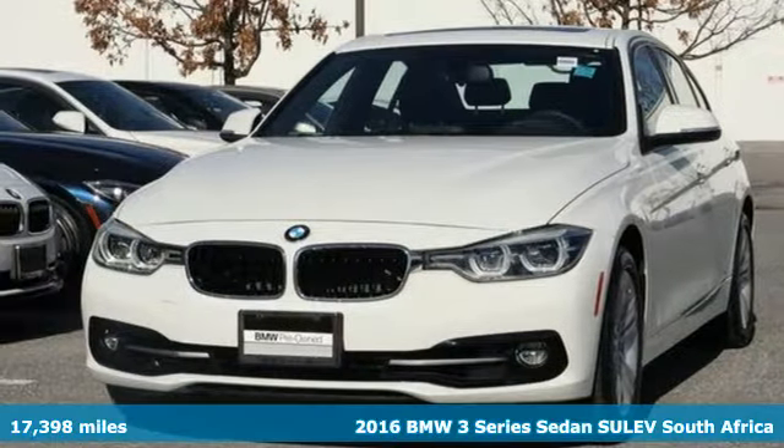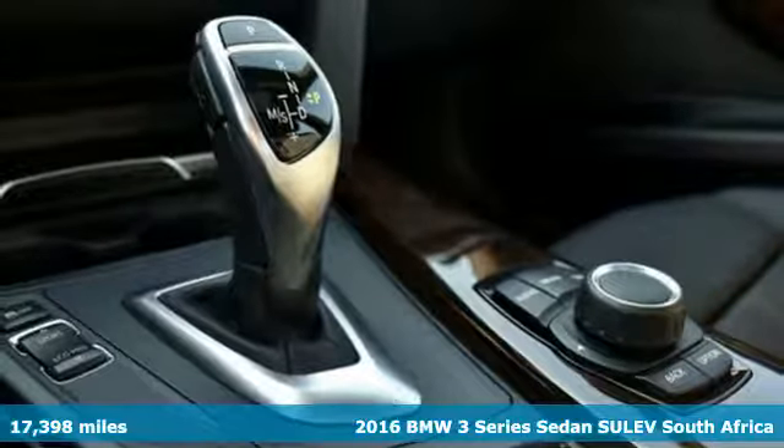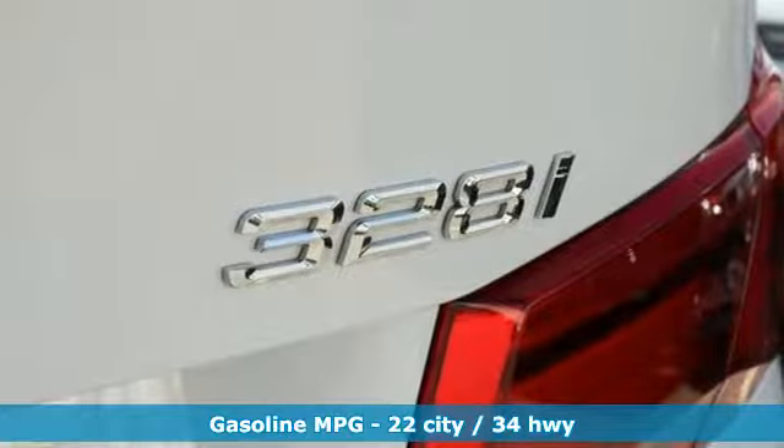Here's a 2016 BMW 3 Series. Epitomizing high performance, legendary design, and luxury, the iconic 3 Series serves as the benchmark of the segment it invented.